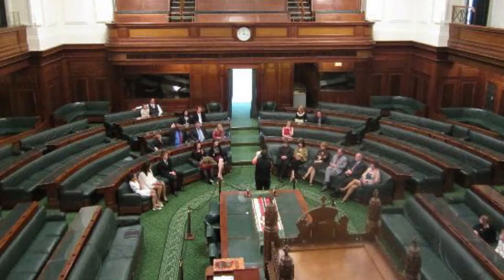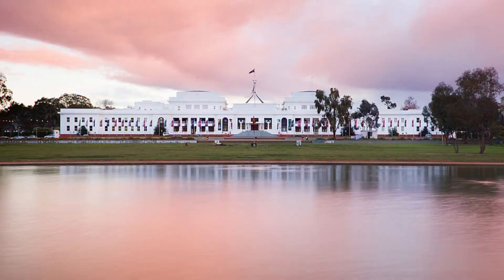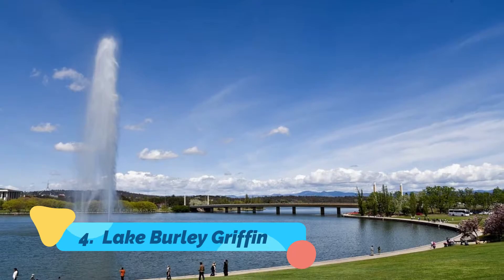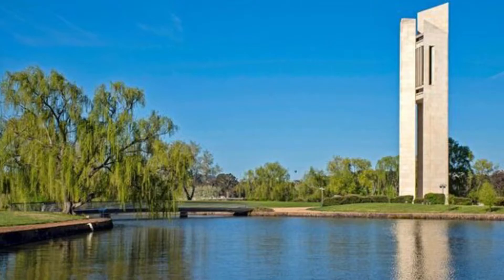Number three: Museum of Australian Democracy at Old Parliament House. A short walk from New Parliament House at the base of Capital Hill, Old Parliament House is now home to the Museum of Australian Democracy. Opened by the Duke of York — later King George VI — in 1927, the building is designed in the stripped classical style and was occupied by the Australian Parliament until 1988, when New Parliament House was officially opened.